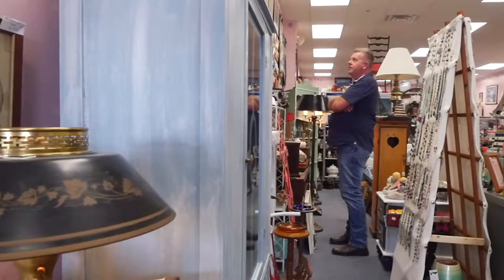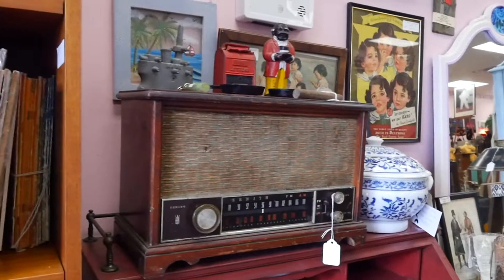If we find that one piece that somebody's looking for to satisfy their collection, that makes us feel really good. It really feels more like a home instead of a store.